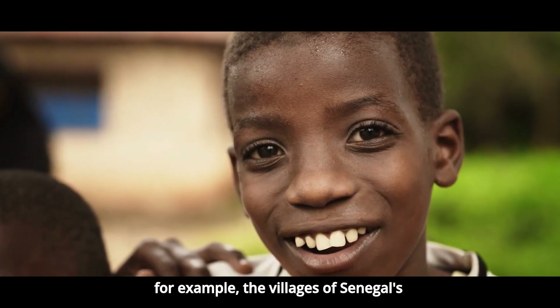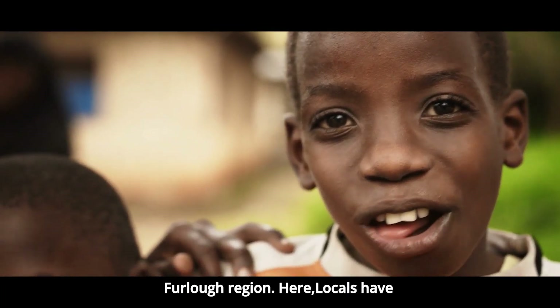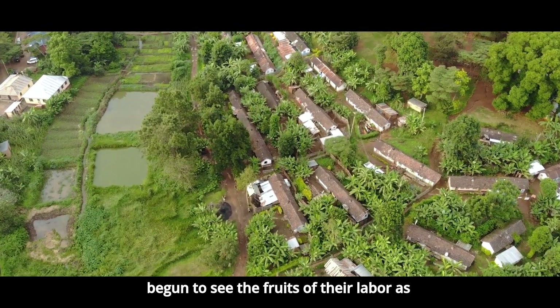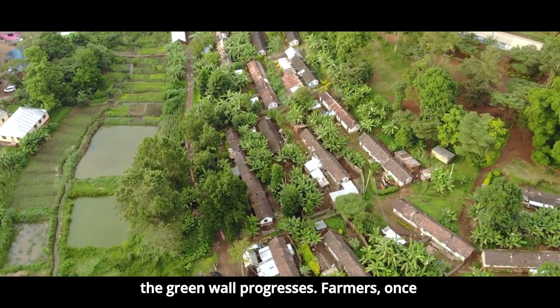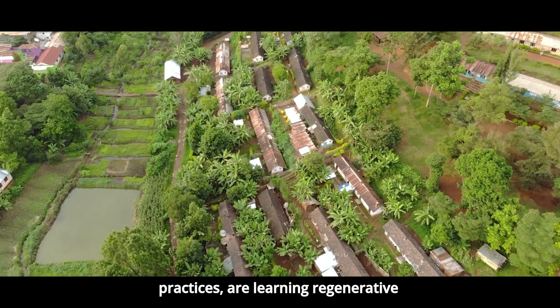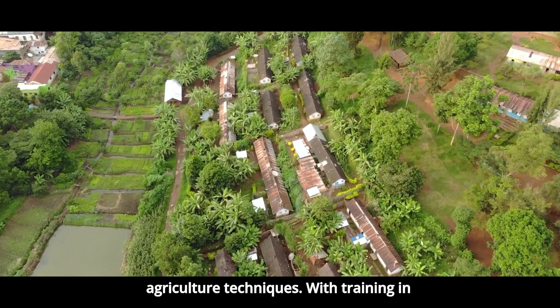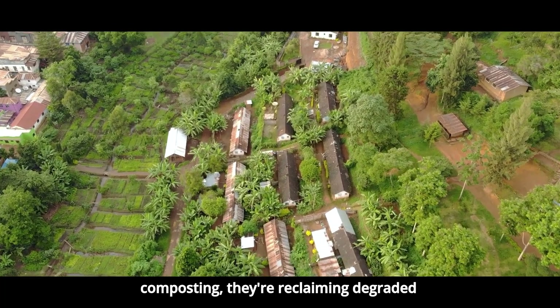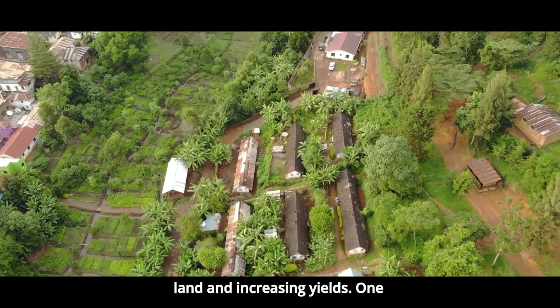Take, for example, the villages of Senegal's Furlough region. Here, locals have begun to see the fruits of their labor as the Green Wall progresses. Farmers, once dependent on unsustainable farming practices, are learning regenerative agriculture techniques. With training in crop rotation, water conservation, and composting, they're reclaiming degraded land and increasing yields.